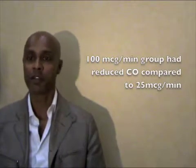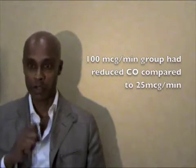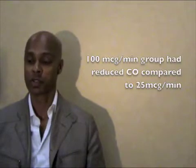Obviously this probably doesn't matter for fit, healthy pregnant mothers having a caesarean section. But reducing the cardiac output — and presumably flow to the uterus — in a compromised fetus may have significant implications. So that's something we've looked at recently.